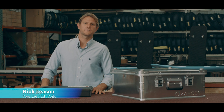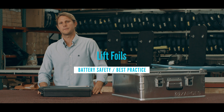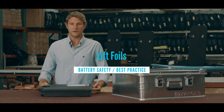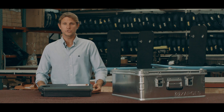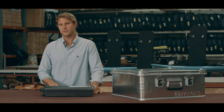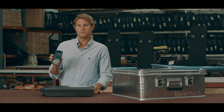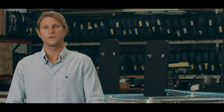Hey guys, Nick here from Lyft. I want to take a moment to talk to you about battery safety and best practices. We work very hard on our design and software to reduce the probability of a battery failure, which could ultimately result in a battery fire. To put things into perspective, we've all seen the effects of a failure in a cell phone — a cell phone has one battery cell. Your e-foil battery pack has 196 battery cells in it.